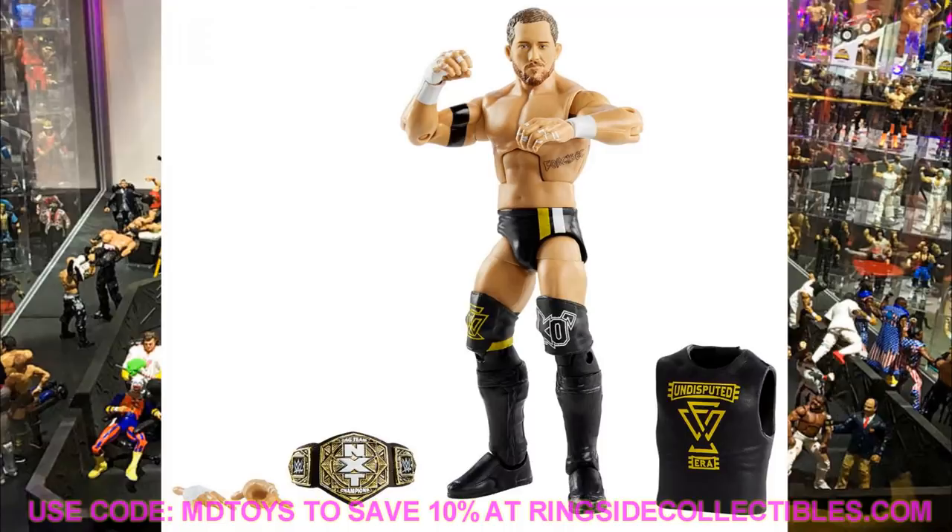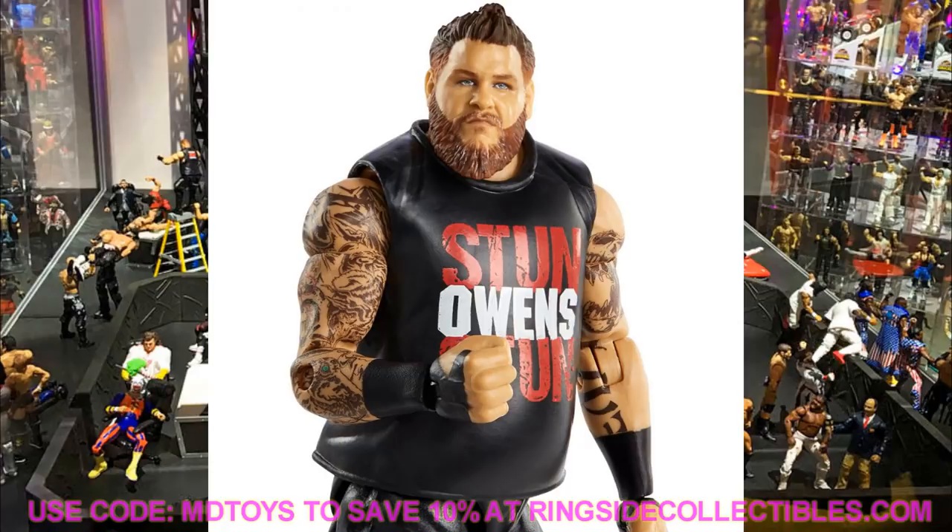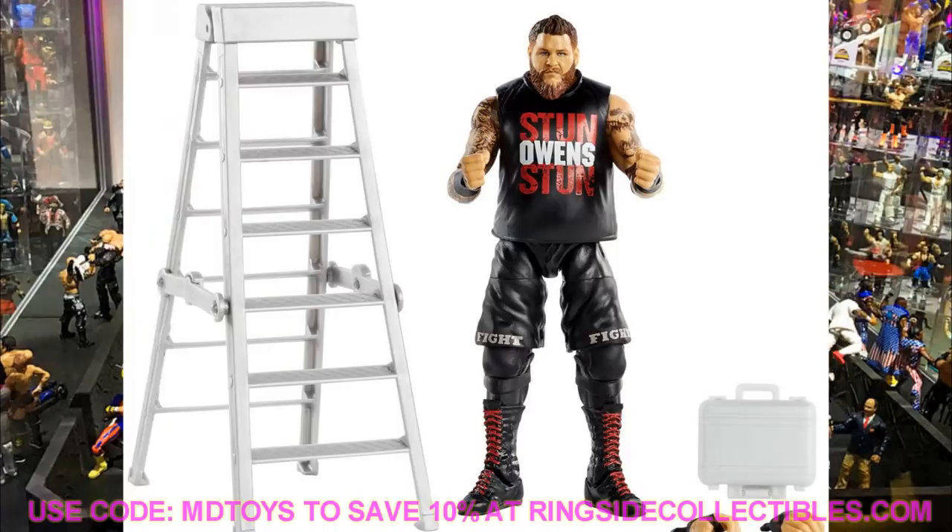Next is a figure I have mixed feelings about — 'Stun Owens Stun,' Kevin Owens in Elite Series 80. I don't know how to feel. First, there's something wrong with the eyes, and the hair and beard are a little too light — brownish — when Kevin Owens has a darker beard with gray. I know it's the same hair color they've been using, but it looks odd with the longer beard. I love that we're getting the longer beard — I've been asking for that — but I'm going to have to repaint it.